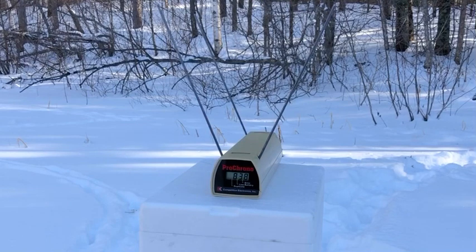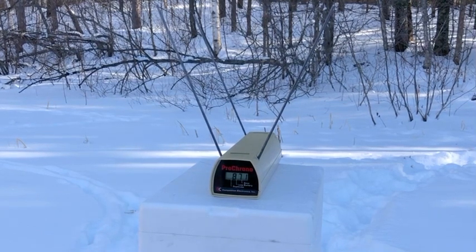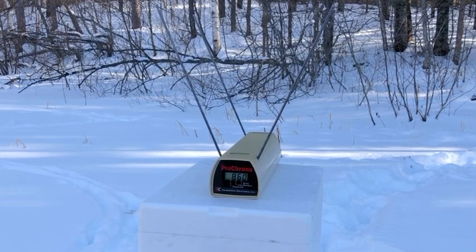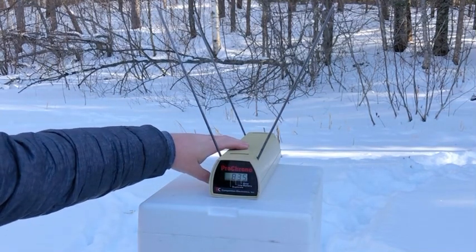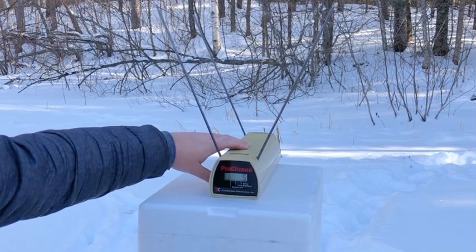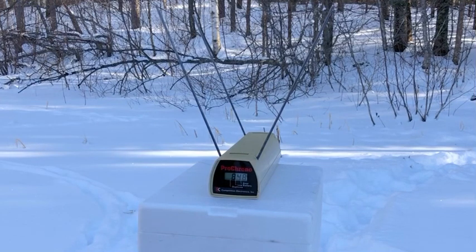Readings: 838, 838 again, 871, 860. That's pretty healthy velocity for 135 grain ammunition. Five-shot average: 848 feet per second.